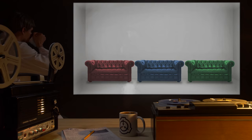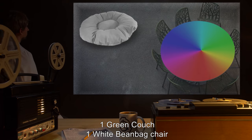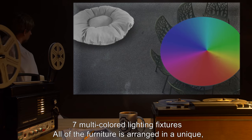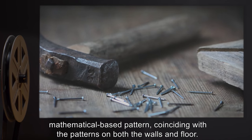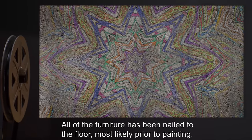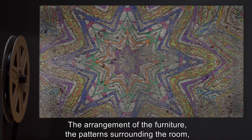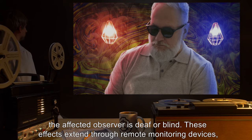As of 2000, at least [REDACTED] recreations of SCP-623 have been found across college campuses. The room consists of: one blue couch, one red couch, one green couch, one white beanbag chair, one circular table emulating a color wheel, seven chairs surrounding the table, and seven multicolored lighting fixtures. All furniture is arranged in a unique mathematical-based pattern coinciding with the patterns on both the walls and floor, and has been nailed to the floor.